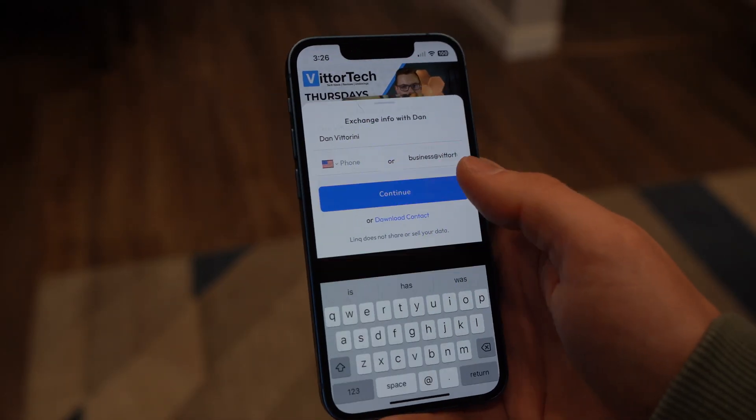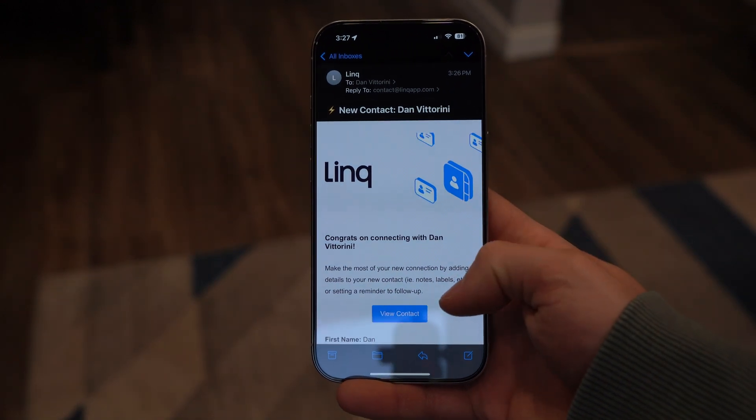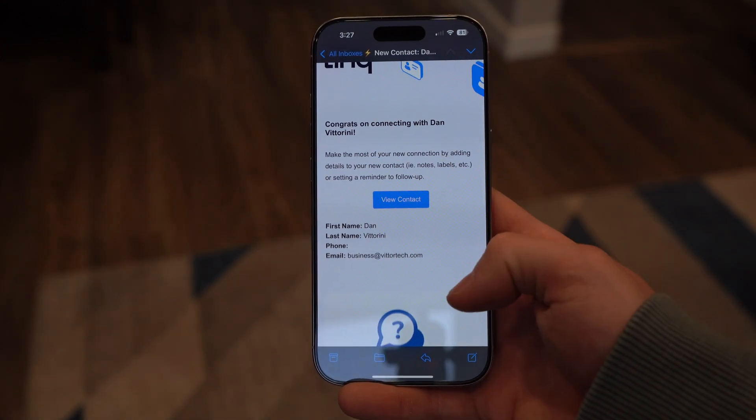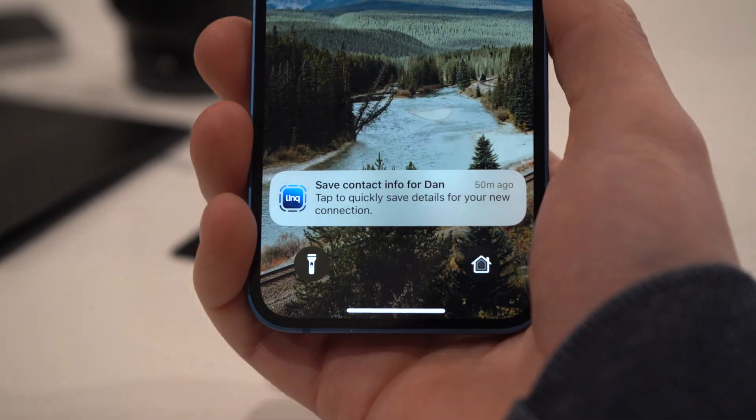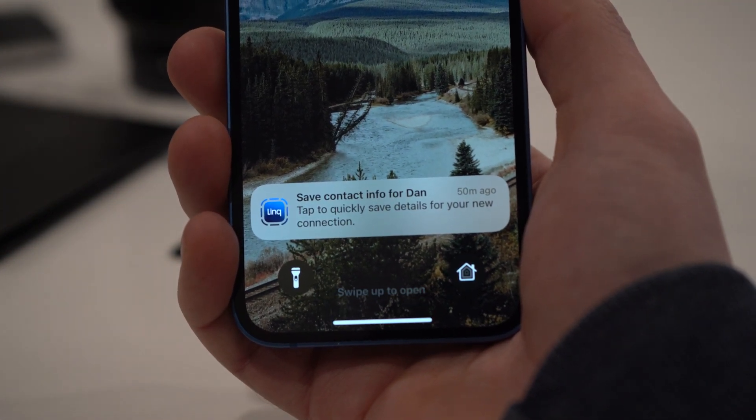Once a lead exchanges contact information with you, they'll get to save your contact info to their phone. You'll get an email introducing both of you to keep the conversation going. If they tapped your hypercard, they're also going to get a custom notification prompting them to either save your contact card or just stay in touch with you — all to keep you top of mind.